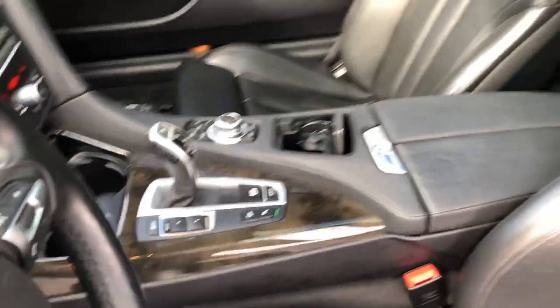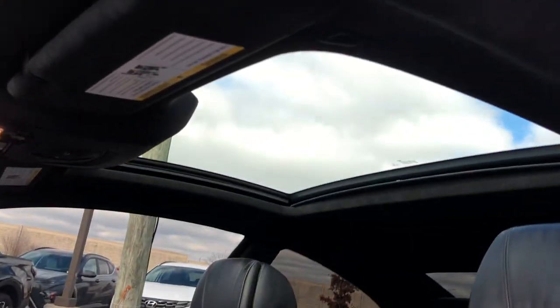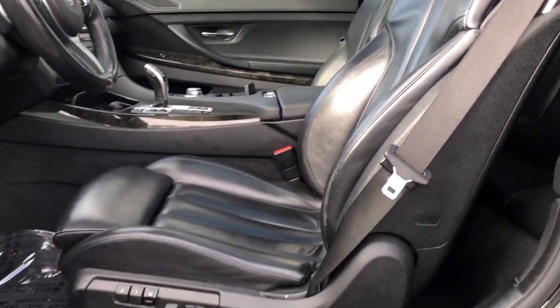Don't miss the chance to feel the delights of premium luxury in this powerful 6 Series. Our team will give you an outstanding road test experience. Stop in today.